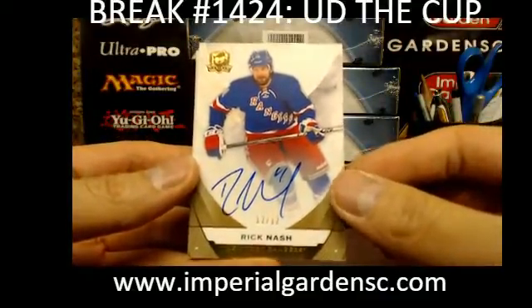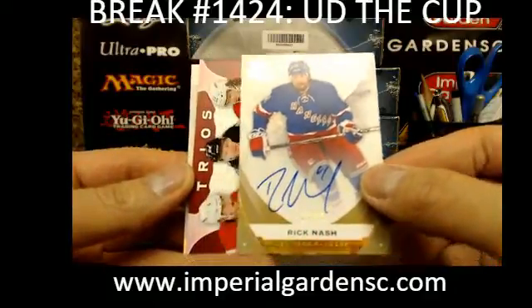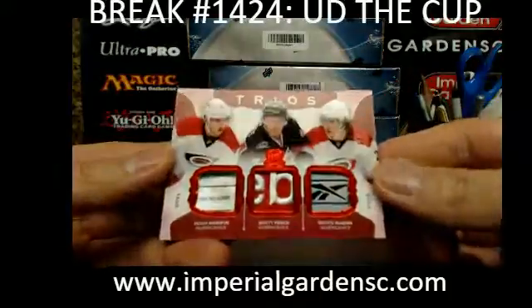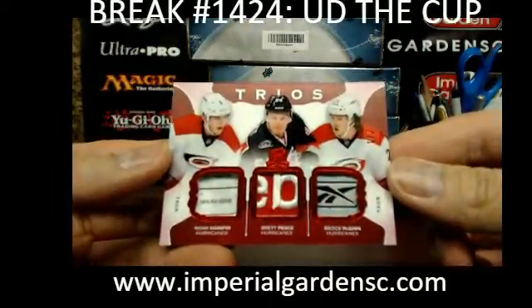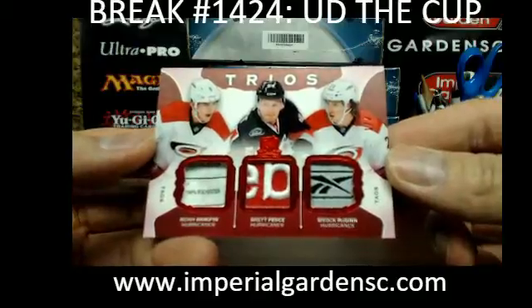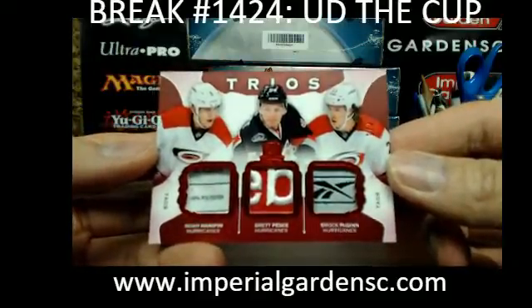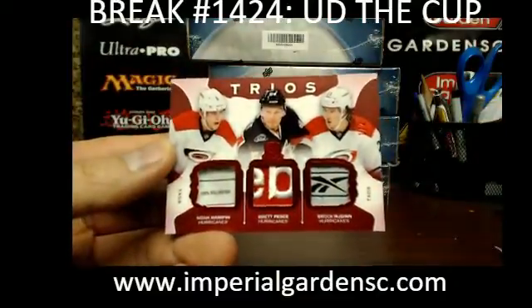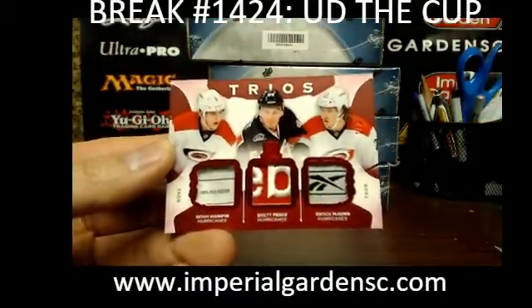And a Rick Nash autograph, number 12 of 12 for the New York Rangers — Rick Nash. A lot of Rangers hits. And a Trios Tags, number 1 of 2, going out to the Carolina Hurricanes: Noah Hannafin, Brett Pesce, and Brock McGinn — all three players for the Hurricanes, Carolina.